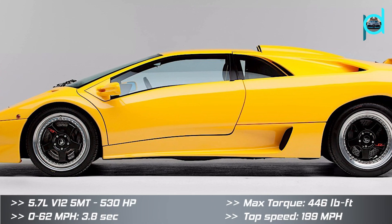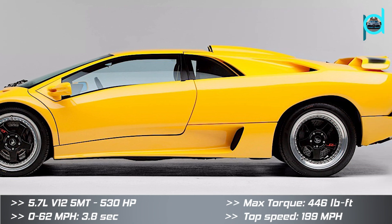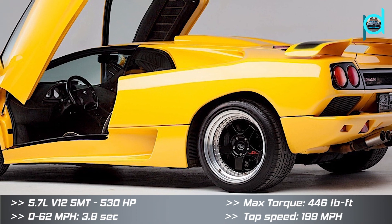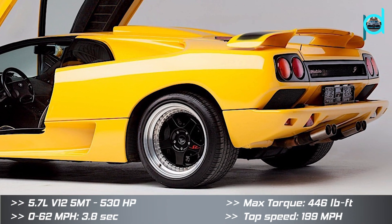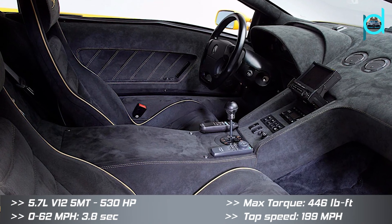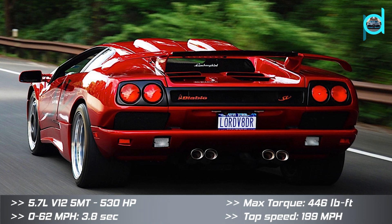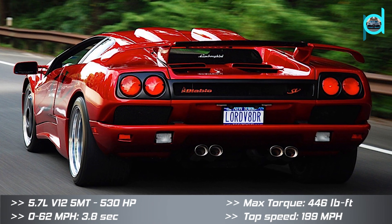The Diablo SV was introduced in 1995 at the Geneva Motor Show, reviving the Super Veloce title first used on the Miura SV. The SV is based on the standard Diablo and thus lacks the four-wheel drive system of the VT.